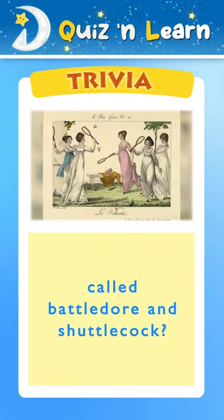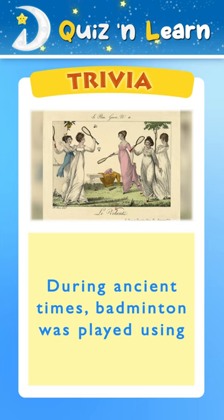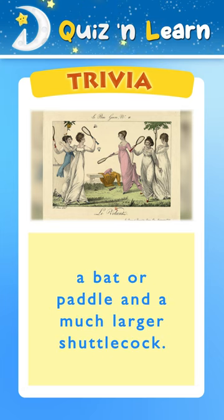Trivia time! Did you know that badminton was originally called battledore and shuttlecock? Battledore literally means bat or paddle. During ancient times, badminton was played using a bat or paddle and a much larger shuttlecock.